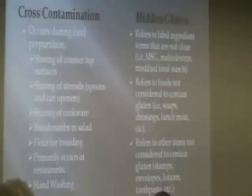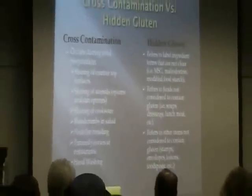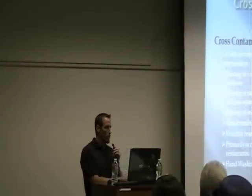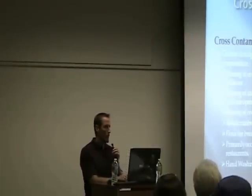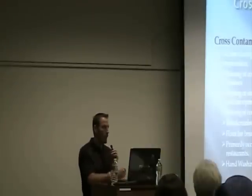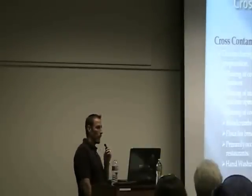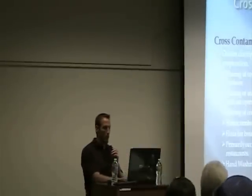Hidden gluten also refers to items we don't even eat — like stamps and envelopes. When you lick them, those are gluten-based adhesives. Lotions often contain wheat germ as a common ingredient. Toothpaste can contain flour starches as well — you just have to read your labels. Most people don't go around eating toothpaste, but I've had patients brush their teeth with gluten-based toothpaste and break out in mouth ulcers and bleeding gums. One patient had gums bleeding constantly despite brushing and flossing all the time. We found out there was gluten in the toothpaste, and a week after removing it, the gums quit bleeding.